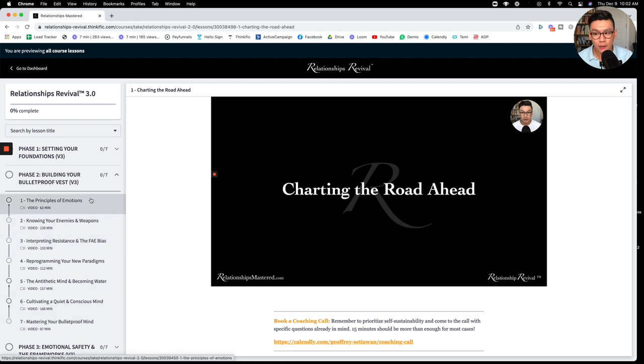Moving on to phase two — building your bulletproof vest. This is about showing you the different paradigm shifts you need to adopt in yourself and in your relationship, and the processes behind reprogramming your new paradigms, reprogramming your mind to allow you to become more bulletproof in a more effortless way.